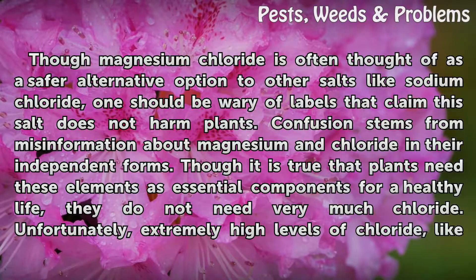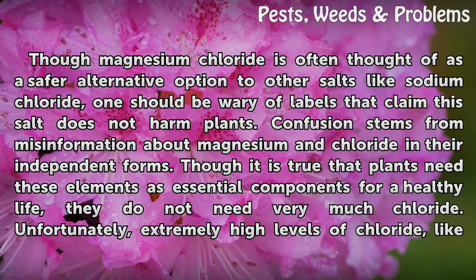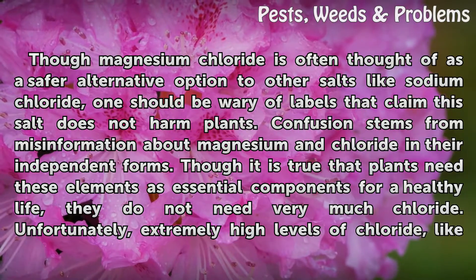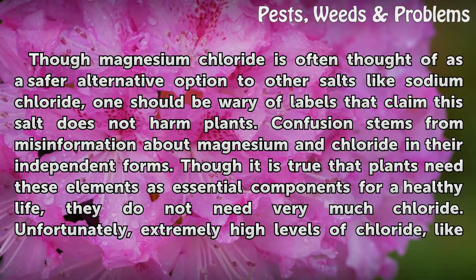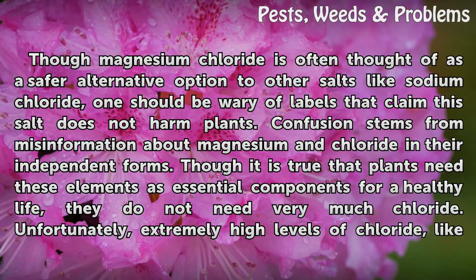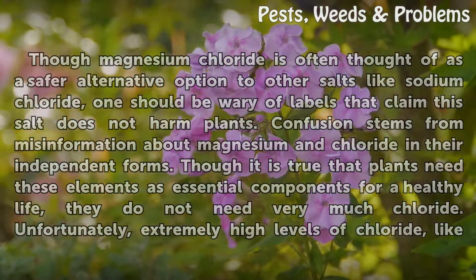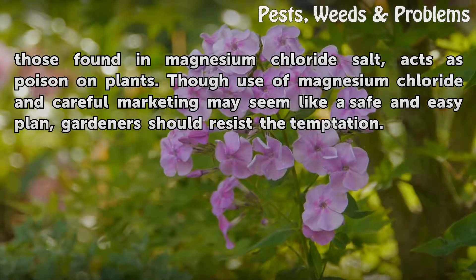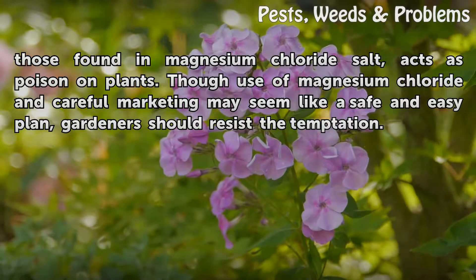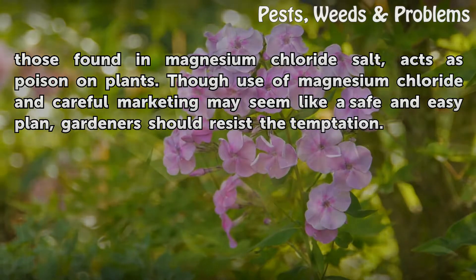Though magnesium chloride is often thought of as a safer alternative to other salts like sodium chloride, one should be wary of labels that claim this salt does not harm plants. Confusion stems from misinformation about magnesium and chloride in their independent forms. Though it is true that plants need these elements as essential components for a healthy life, they do not need very much chloride. Unfortunately, extremely high levels of chloride, like those found in magnesium chloride salt, act as poison on plants. Though use of magnesium chloride may seem like a safe and easy plan, gardeners should resist the temptation.